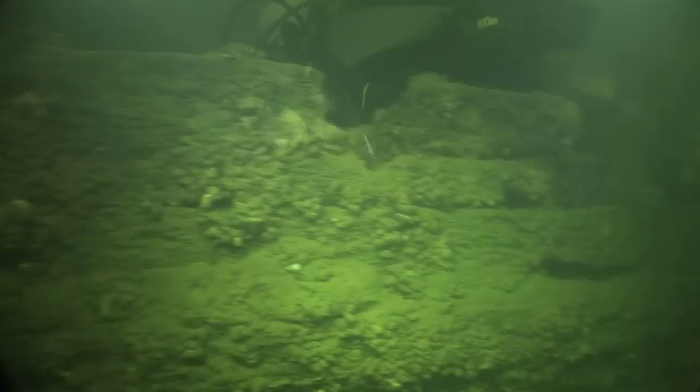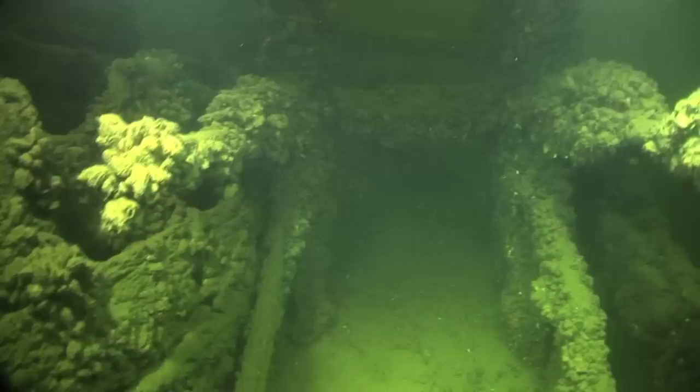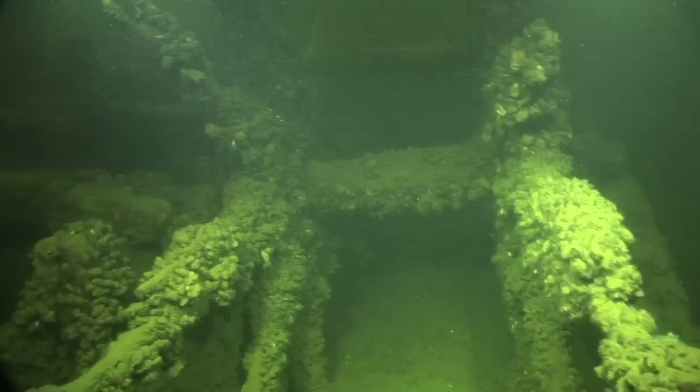Proper buoyancy on this dive is critically important. The slightest bump into the wood or framing here could cause serious damage to this beautiful historic ship. Although the planking has long since gone away, we can clearly see the practical and simple design of the paddle wheel.